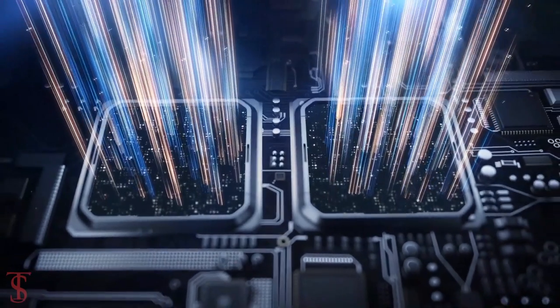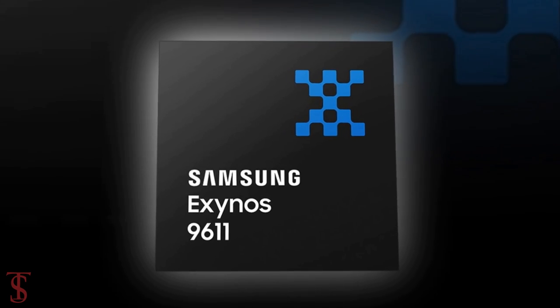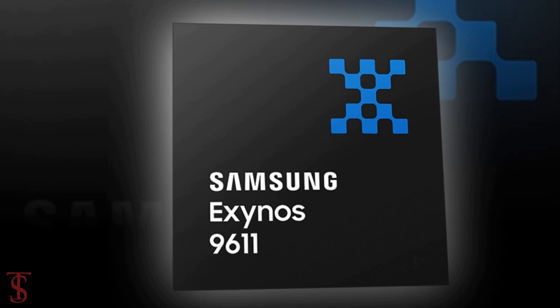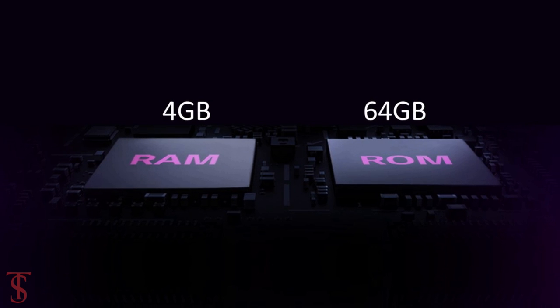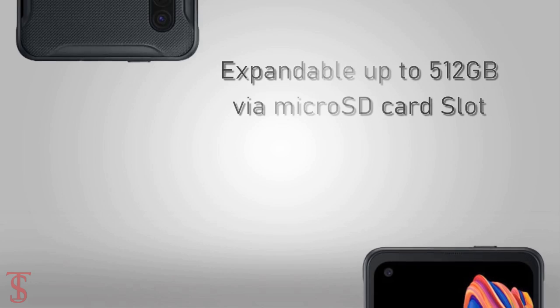Under the hood, the phone is powered by an Exynos 9611 chipset paired with a Mali G72 MP3 GPU. The device packs 4GB of RAM and 64GB of internal storage, which can be further expanded up to 512GB via a microSD card slot.